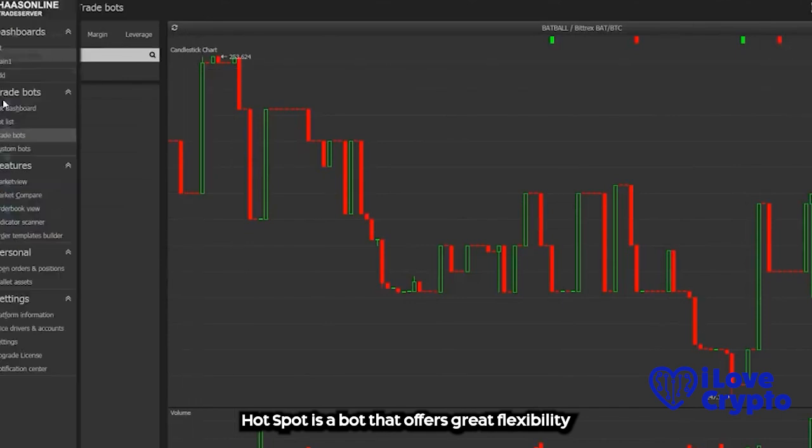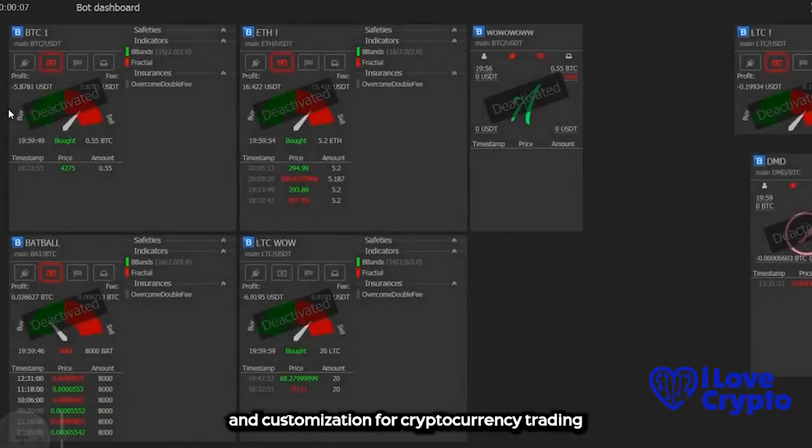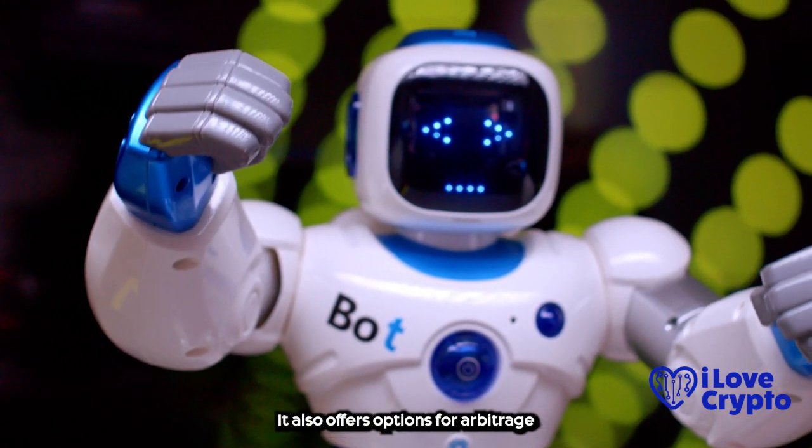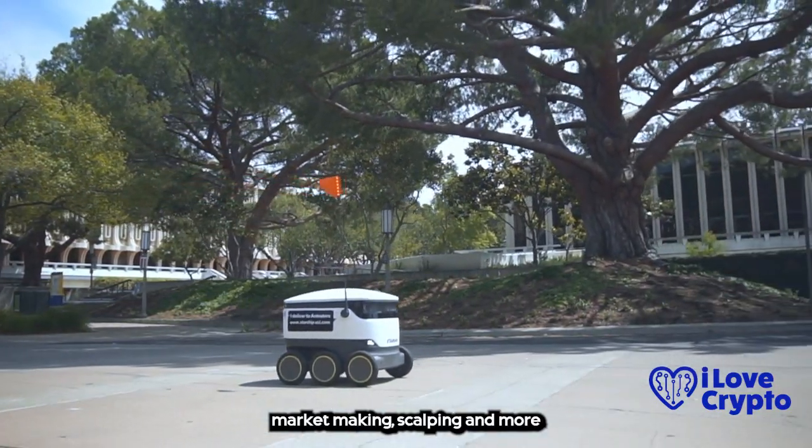Hossbot is a bot that offers great flexibility and customization for cryptocurrency trading. It allows you to create complex strategies with over 500 indicators, scripts and conditions. It also offers options for arbitrage, market making, scalping and more.